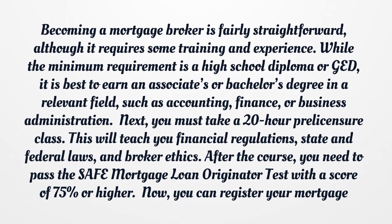After the course, you need to pass the Safe Mortgage Loan Originator Test with a score of 75% or higher. Once you pass, you can register your mortgage brokerage. At that point, you can apply for a mortgage broker license and get the bond you need to practice.